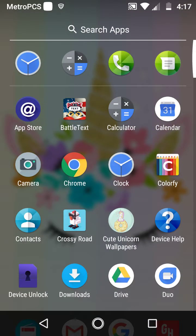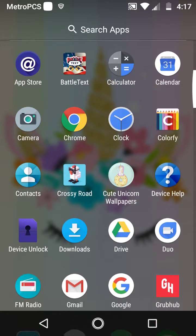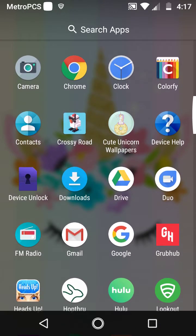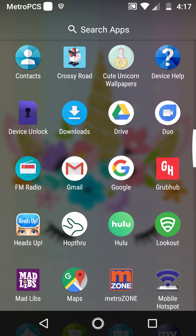Then you swipe up and there are hidden apps. In my hidden apps there are: Clock, Calculator, Phone — like phone calling whatever — Messaging, App Store, Battle Text, Calculator, Calendar, Camera, Chrome, Clock, Color By Number, Contacts, Crossy Road, Cute Unicorn Wallpapers, Device Help, Device Unlock, Downloads, Drives, Duo, FM Radio, Gmail, Google, Google, Grubhub, Heads Up, Hop Through.